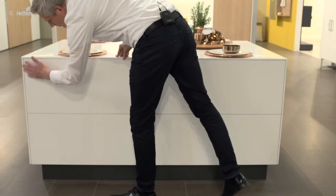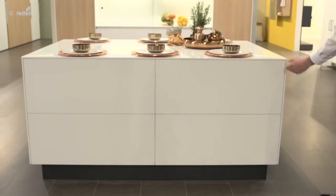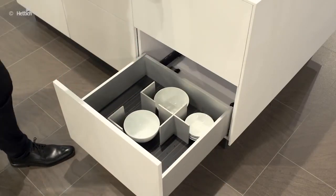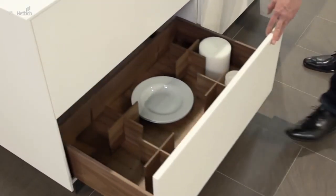The highlight of this kitchen is certainly the island. Puristic and handleless, it offers a lot of storage space, thanks to the use of big drawers. A wide variety of drawer systems are available, which can be used as per personal taste and technical requirements.